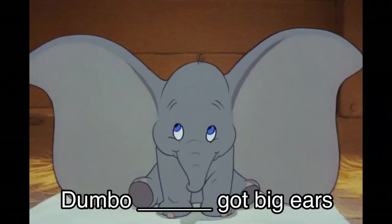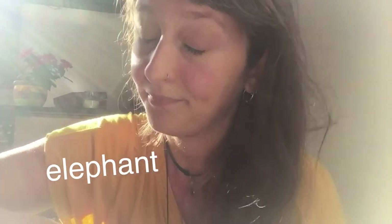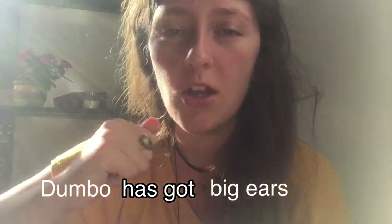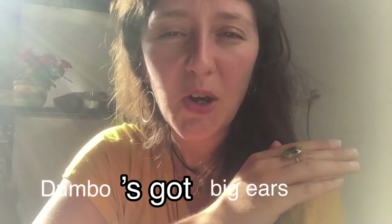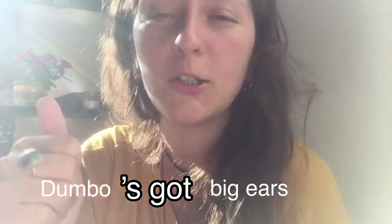Dumbo — got big ears. Are there many elephants in the picture or just one? Just one, Dumbo. So it's: Dumbo has got big ears — or quickly — Dumbo's got big ears. You repeat it: Dumbo's got big ears. Good.